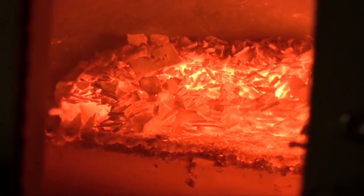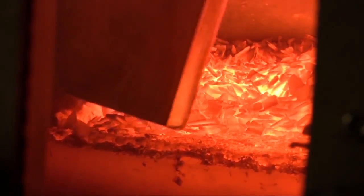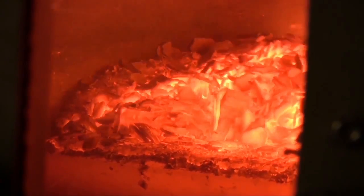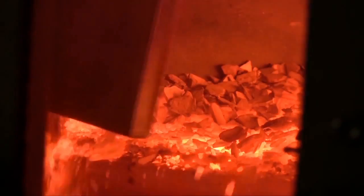A second spreading device stirs the waste again to ensure that all asbestos fibers are quickly destroyed. In less than 20 minutes, all of the asbestos fibers are destroyed without the requirement of melting, conserving enormous amounts of energy.